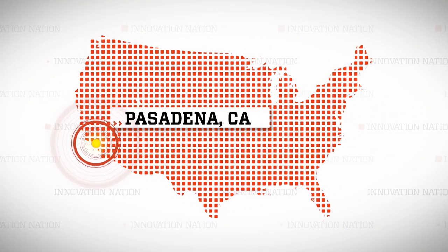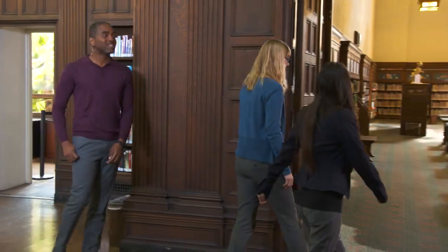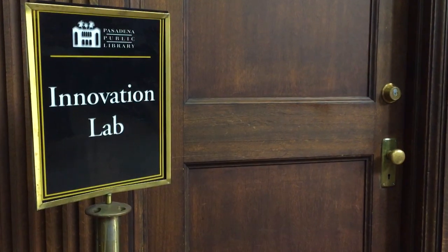I traveled to Pasadena, California to meet librarians Jane Gove and Ileana Logan and learn more about their city library's new, open to all, Innovation Lab.